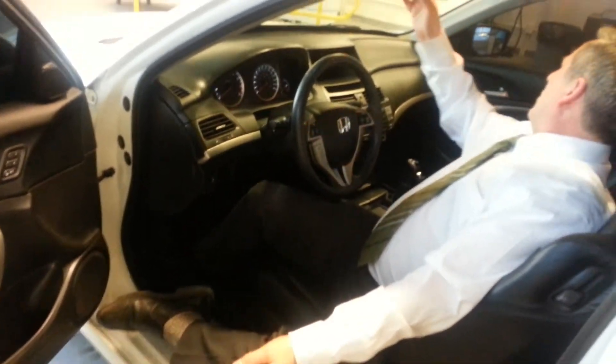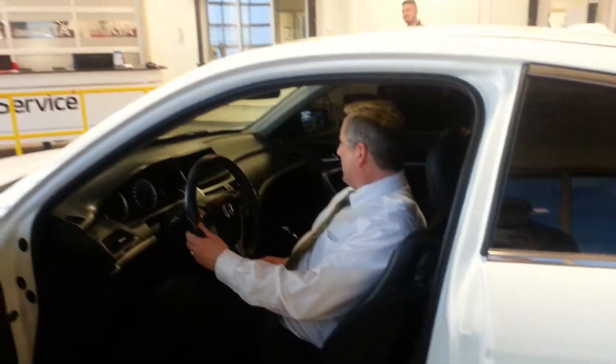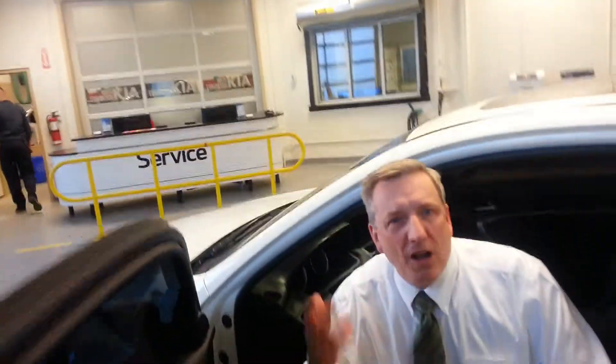Nice sunroof, and you've got a sunglass holder just there. There's a nice lot of toys and controls in here. I had one of these for a while because I worked for Honda — they are fun to drive. It's a big car but it drives like an SI. It's great.